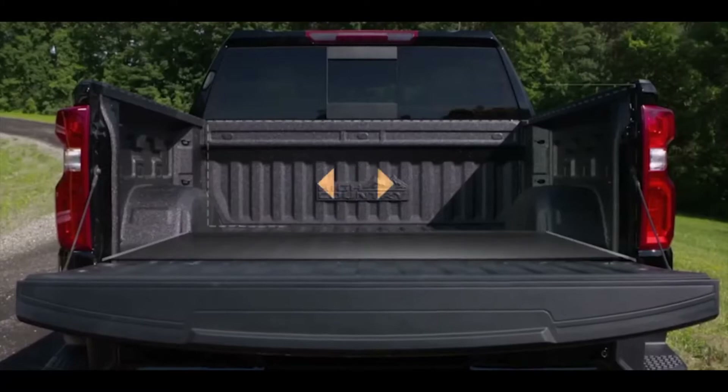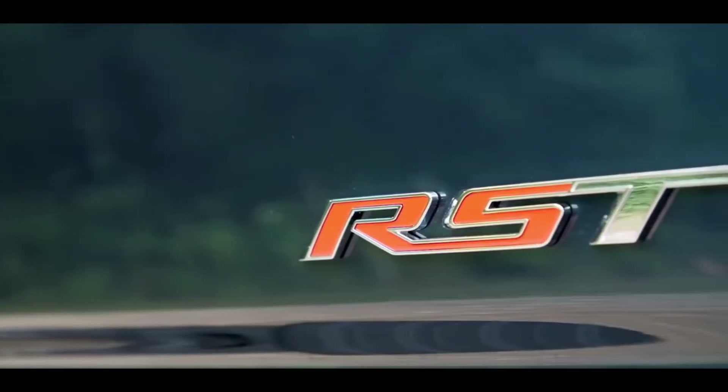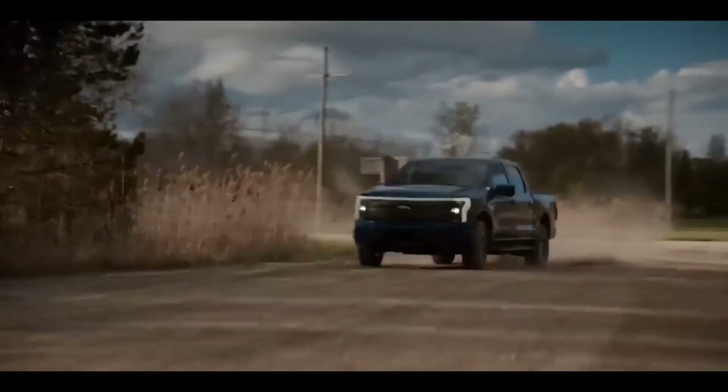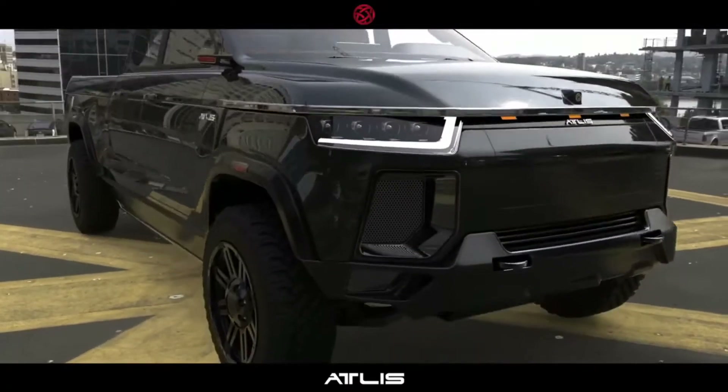We don't expect internally combusted pickup trucks to evaporate overnight, but with the vehicles listed below, the slow march has absolutely begun. Following the bombastic unveiling of the new Ford F-150 Lightning, we thought it a good time to take a look at 10 upcoming EVs with a bed and where they currently stand in terms of availability and estimated production dates.